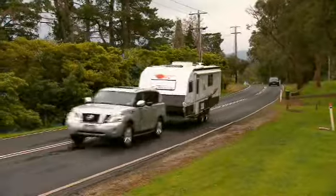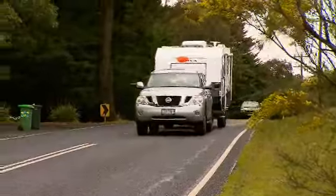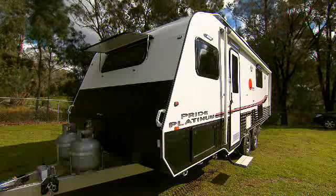Like all Nova models, the Pride Platinum is manufactured with quality, style, and comfort in mind. The stylish exterior is smart and modern, with plenty of nice touches. The exterior features a unique composite cladding combined with a platinum finish.